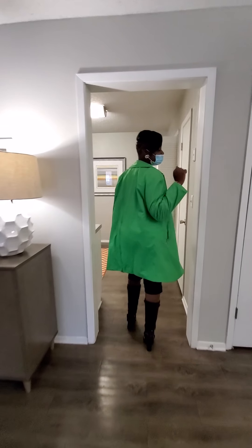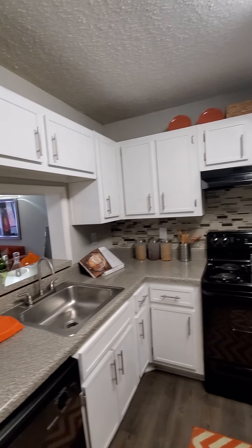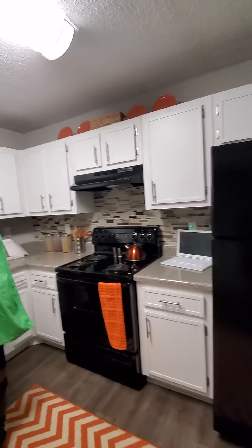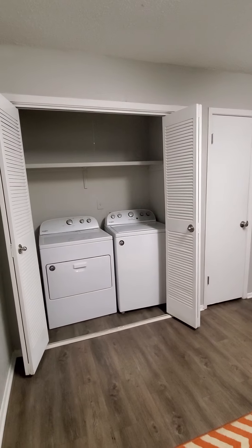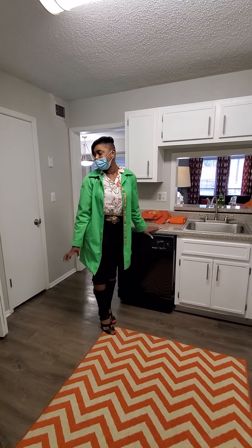So let's walk into the kitchen so I can show you a little bit more. Very accessible — I love all this space. You can cook in here with your husband, your significant other, family members during the holidays. Everybody can maneuver around. And if you would like, you can also put a small little table in here as well, or a portable island.